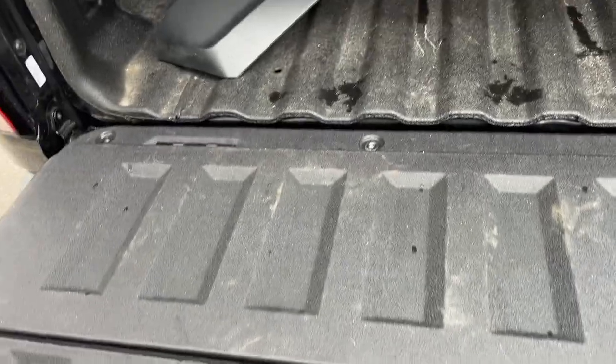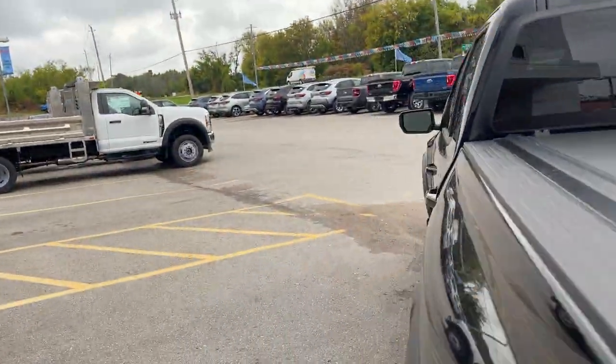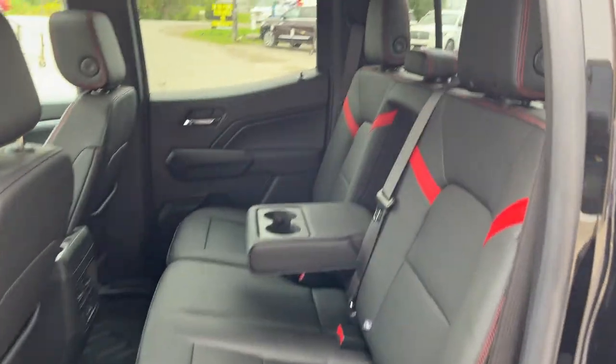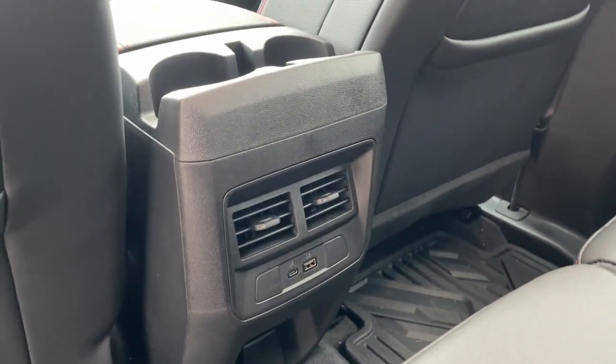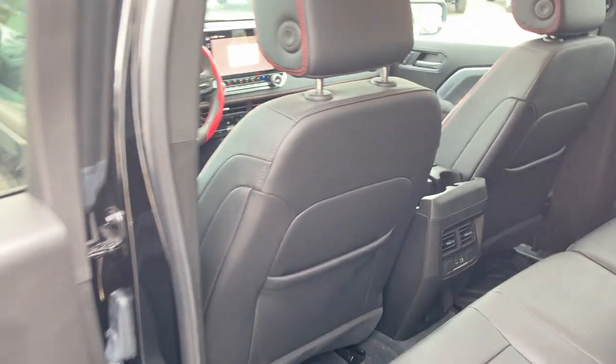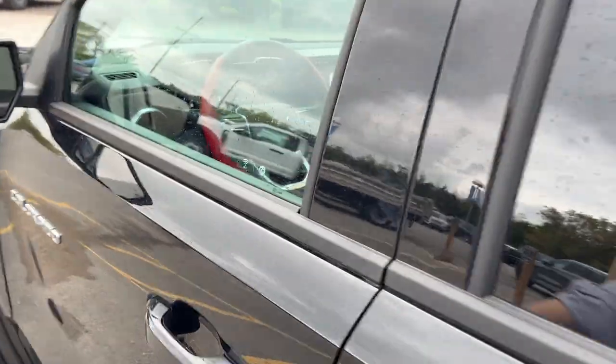Coming around to the interior, the interior is jet black and adrenaline red — really nice interior on this vehicle. You do have your all-weather mats installed, a couple of USB ports back here, your own climate vents and some cup holders, as well as storage behind the driver and passenger seats.